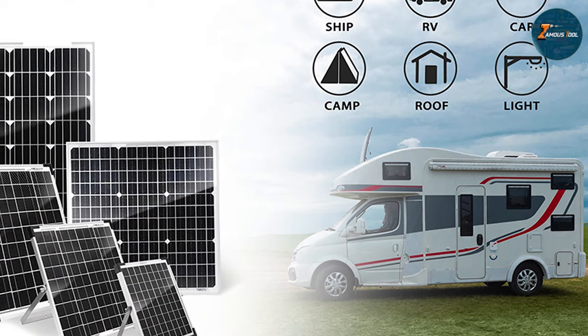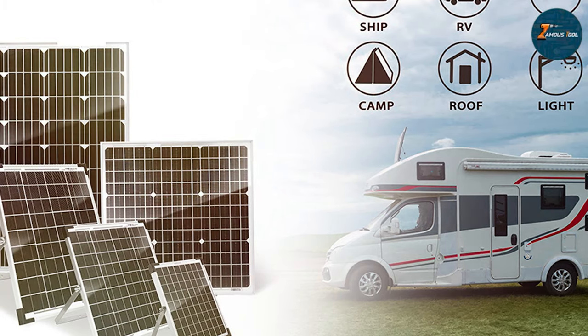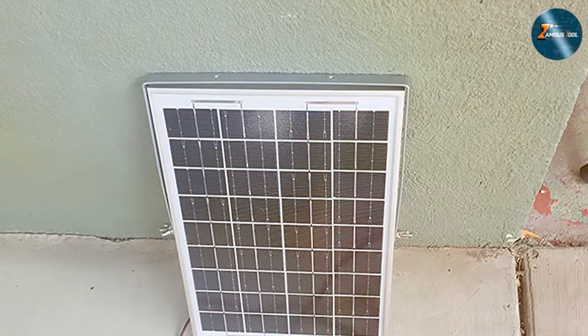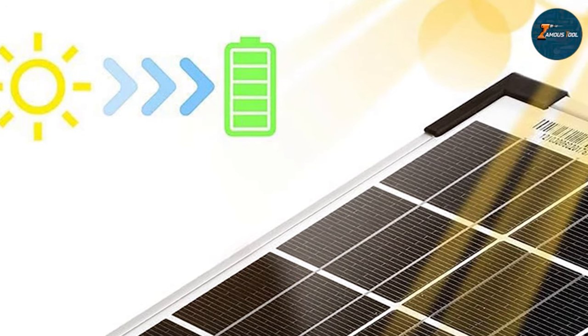The lightweight and durable construction makes it easy to transport, and the easy-to-install design means you can set it up quickly and hassle-free. Whether you are a weekend adventurer or a full-time RVer, the SunSol 20W 12V Solar Panel Kit is a must-have for sustainable and independent energy. Stay powered up wherever your journey takes you with this reliable and versatile solar solution.